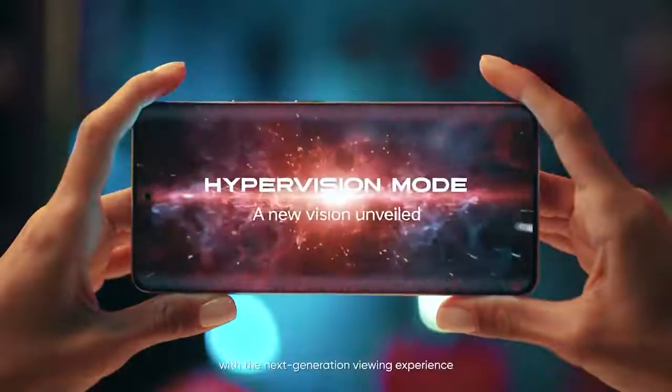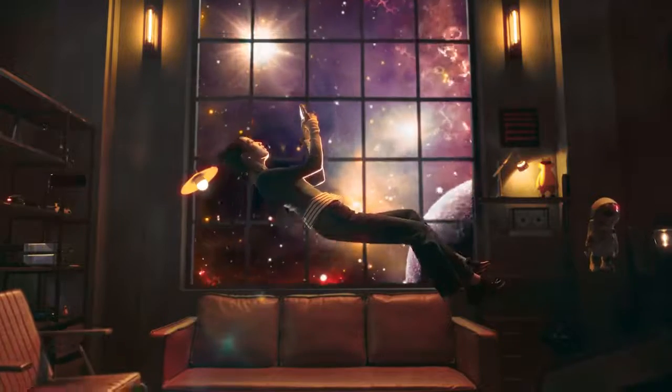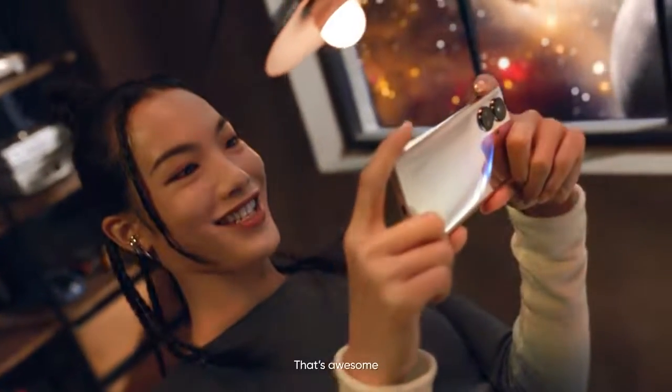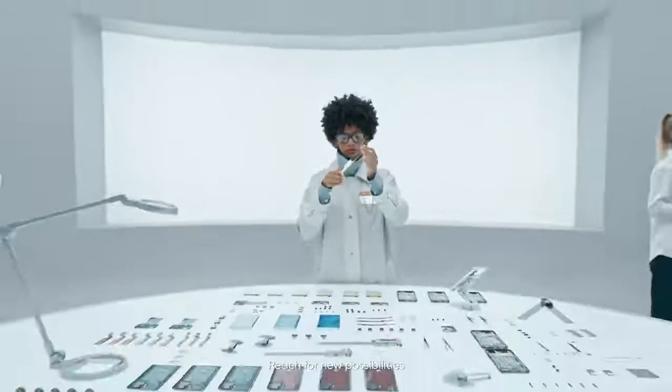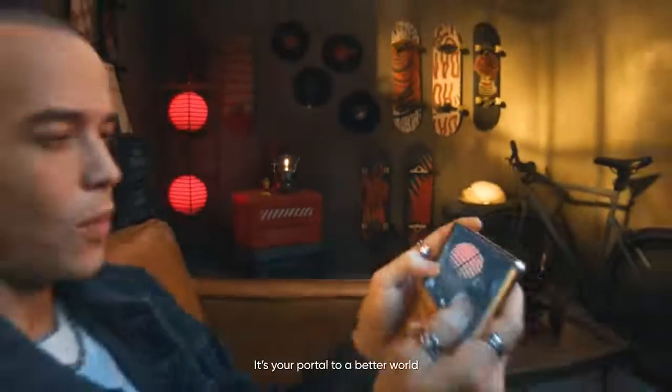Now, let's start with the next generation viewing experience. Reach for new possibilities and break into new horizons with the Realme 10 Pro Plus. It's your portal to a better world.